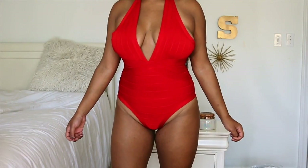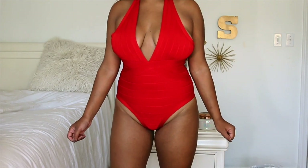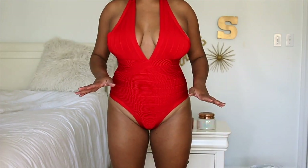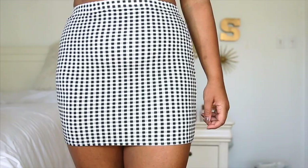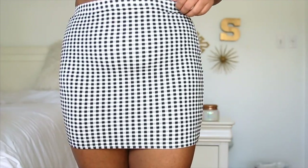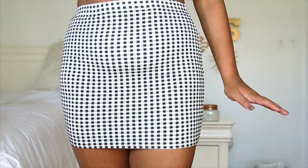Next is a bathing suit — this is a red one-piece and I have literally been wanting a red swimsuit for so long. The material is like that tight bandage material, I think that's what it's called. I just think it's so cute and very flattering. Next I got this gingham skirt and it's really cute but it's super thin, so if I ever tucked in a shirt it would bulge out and look really weird.